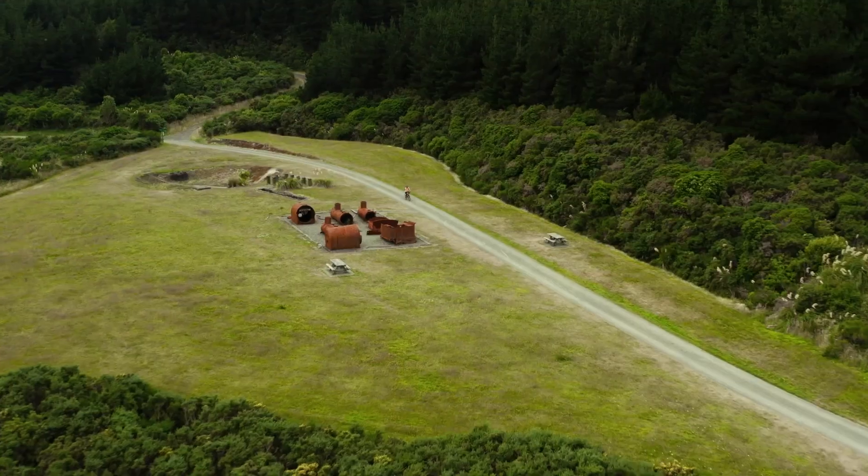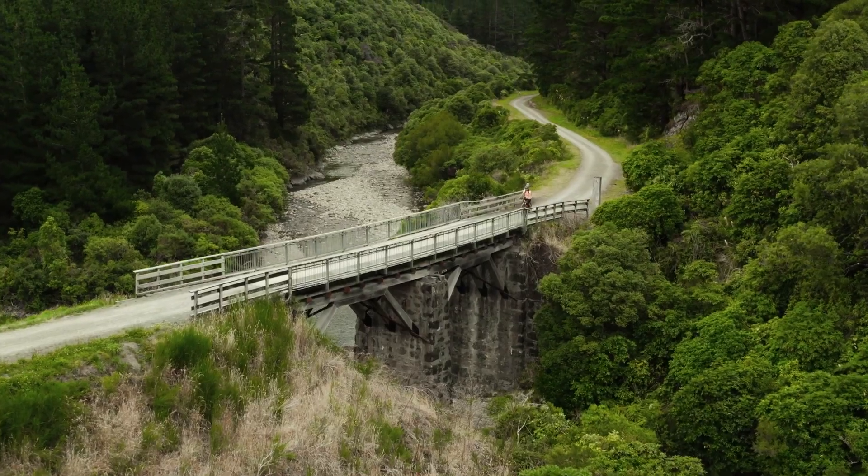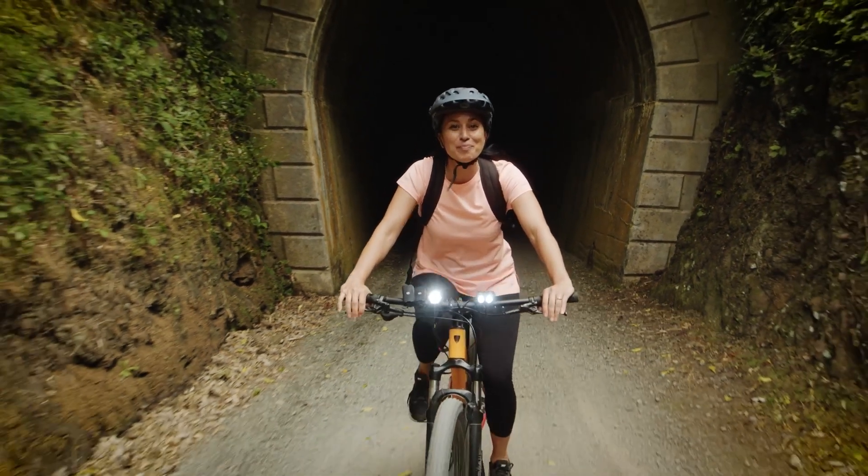On your journey through this landscape, you'll encounter impressive rail relics, historic bridges and long tunnels. It's dark in there, so bring a light.